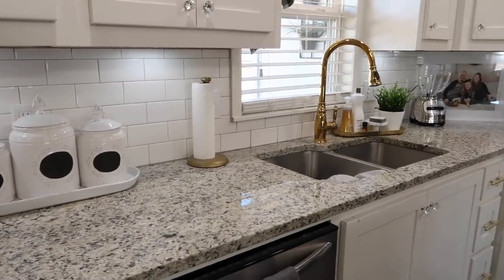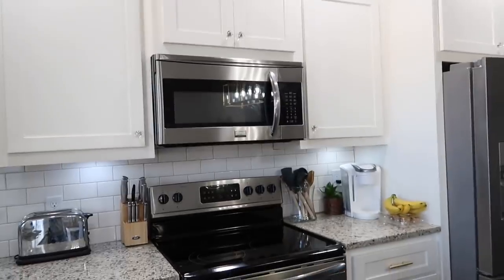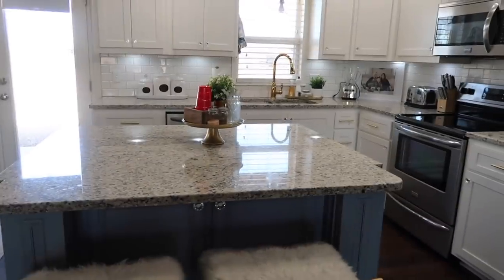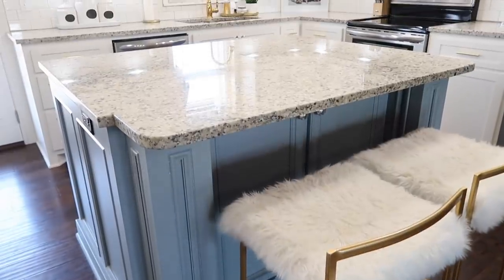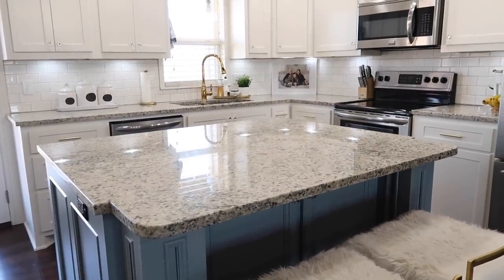Busier means dirtier to me — I know that's not the case but my eye just looks at it and sees stuff everywhere. This is a personal preference, so if you like your kitchen full, do what makes you happy. But looking at a cluttered kitchen tends to stress me out, so I'm gonna show you one more time what it looks like with not a lot out — to me it's just a little more simple and calming.